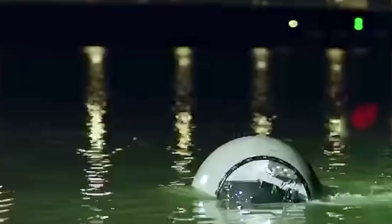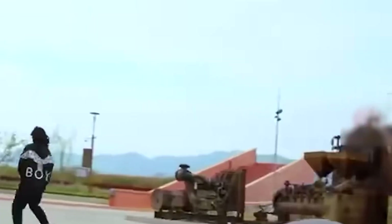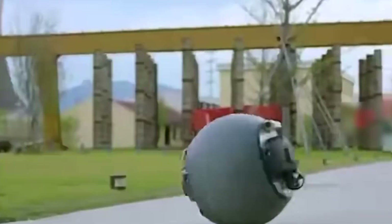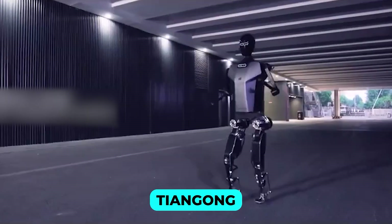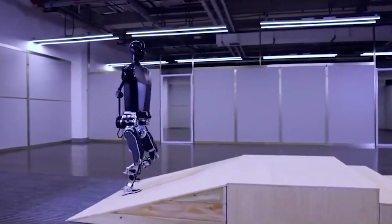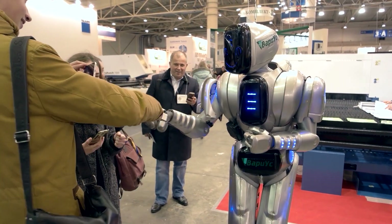Robots are increasingly being deployed in roles that enhance public safety and specialized operations. A prime example is the RTG spherical police robot developed by Logon Technology. This innovative robot can navigate water, mud, and urban environments while carrying tools such as nets and gas dispersal systems for crowd control. With its ability to coordinate autonomously with other robots and humans, RTG hints at a future where law enforcement relies on robotic assistance. Another groundbreaking creation is Tiangong, the world's first fully electric humanoid capable of running, designed for search and rescue missions and capable of climbing stairs and navigating obstacles with ease.